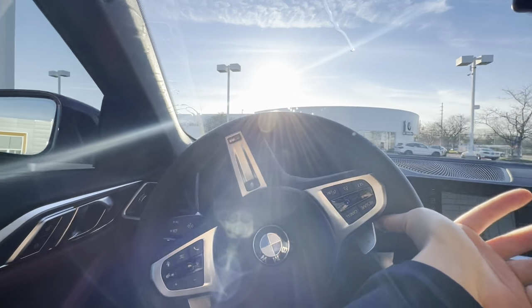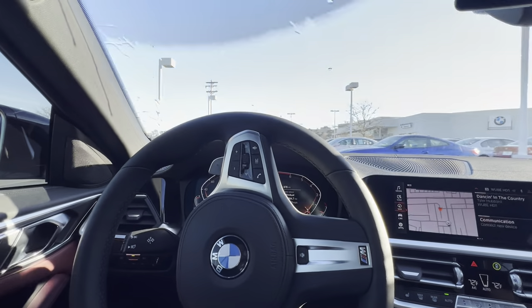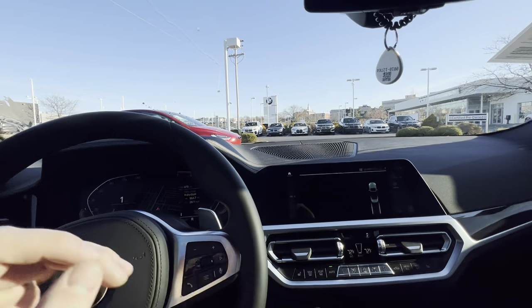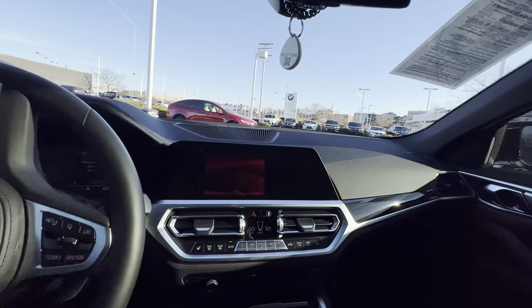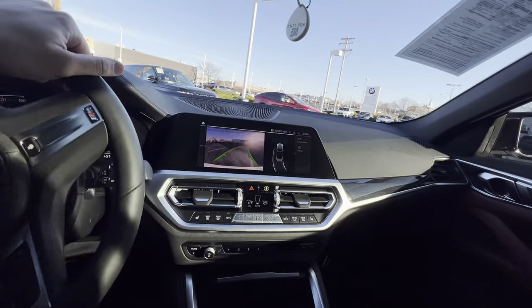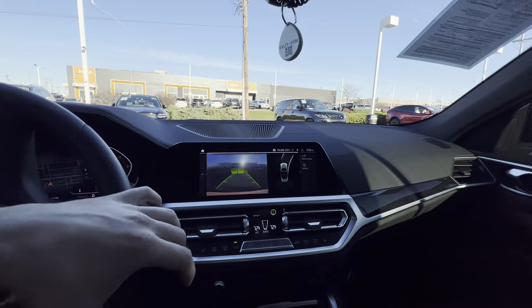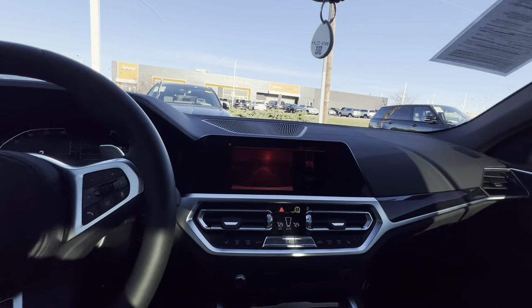Just like any other BMW, you do have automatic windshield wipers that are able to sense the rain and kick on and off whenever you need them. Throw it in reverse and the backup camera has built-in lines to tell you kind of where and when you need to turn to align the vehicle. These cars are super easy to park just because they're not too big.